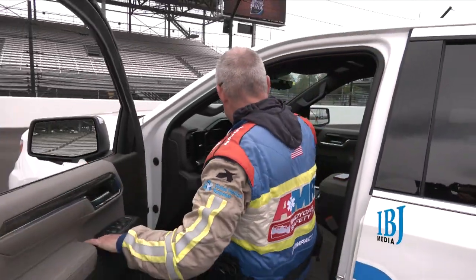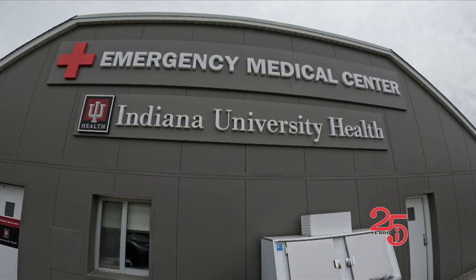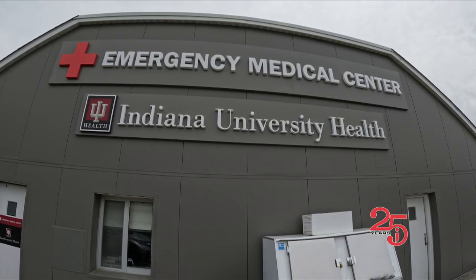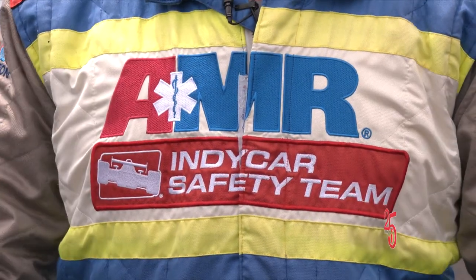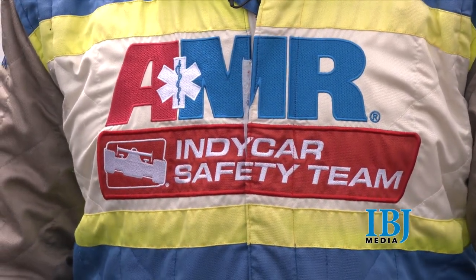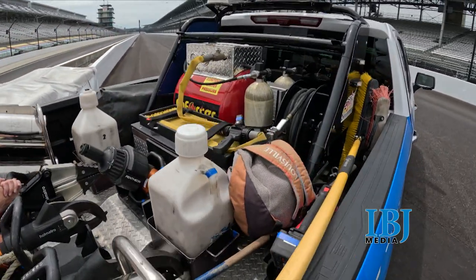Two minutes — that's the goal for the IndyCar safety team: to have the driver out of the car to the infield care center in less than two minutes. Every second counts, and the safety team says new equipment being used for the first time at this year's Indy 500 will shave seconds off their response time.